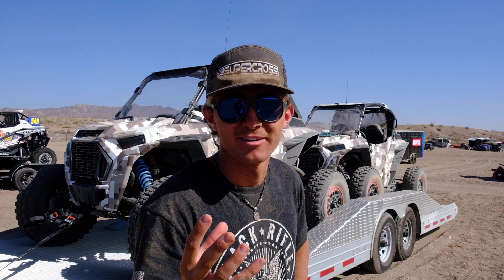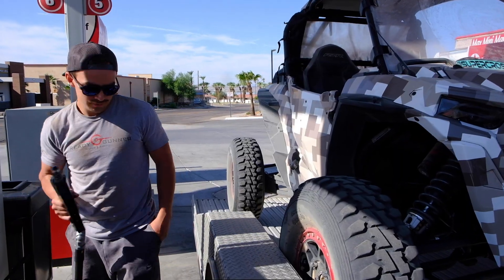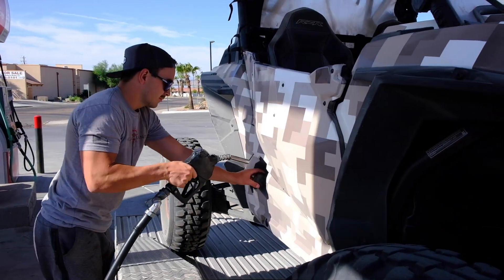Here we are. Totally kidding. Hope you're ready for this — it's going down. The race is going to be super epic.